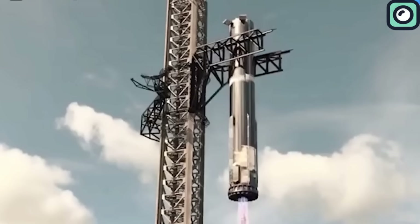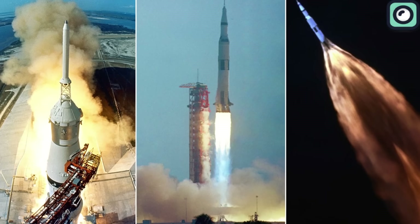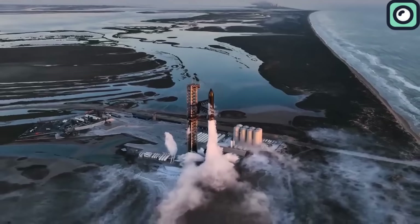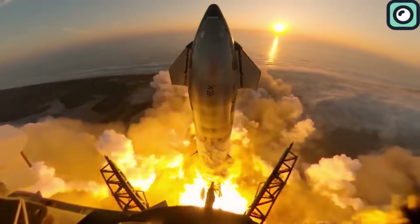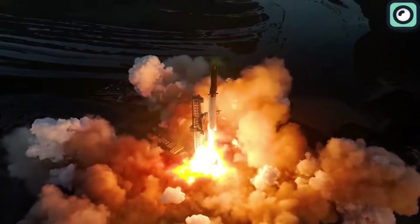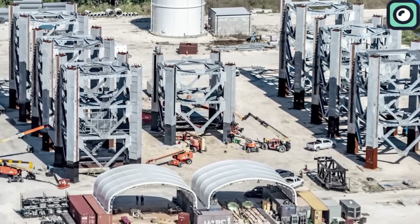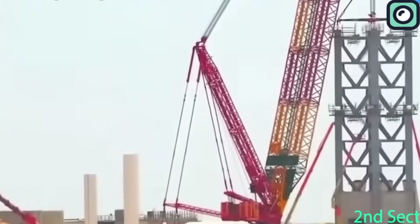Before the development of this advanced system at Starbase, most space companies typically discarded rockets after a single use. Following the second Starship test flight, it became clear that one launch tower might not be enough for SpaceX's growing needs. Construction signs for the second tower began appearing after the second flight in November 2023, and by mid-December, segments for the new tower were already being transported to Starbase.